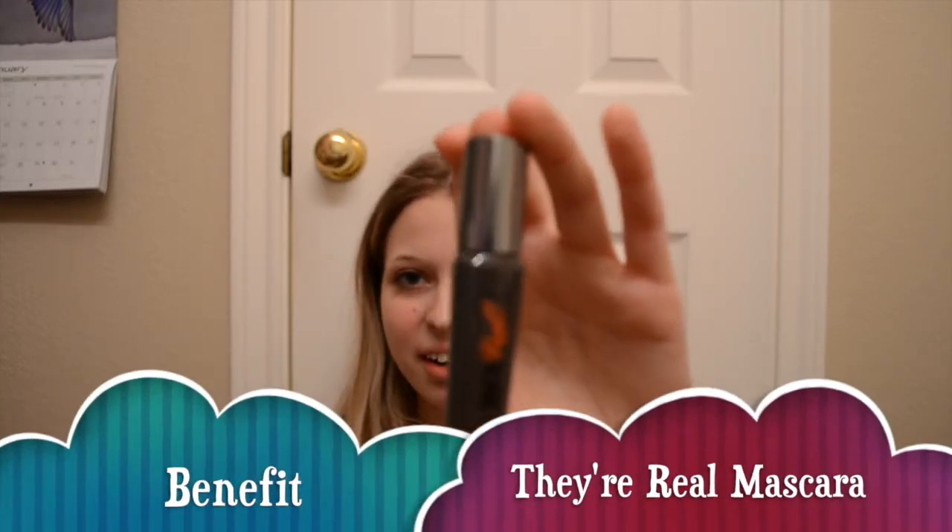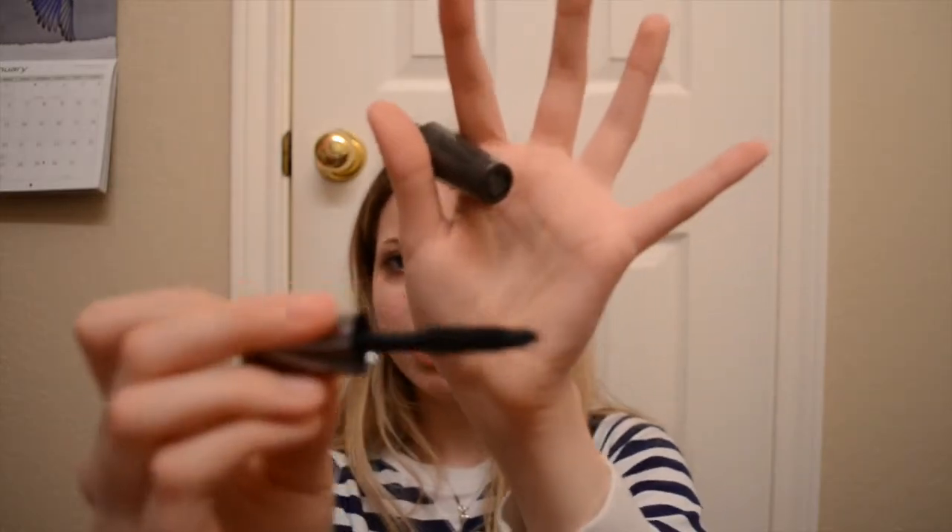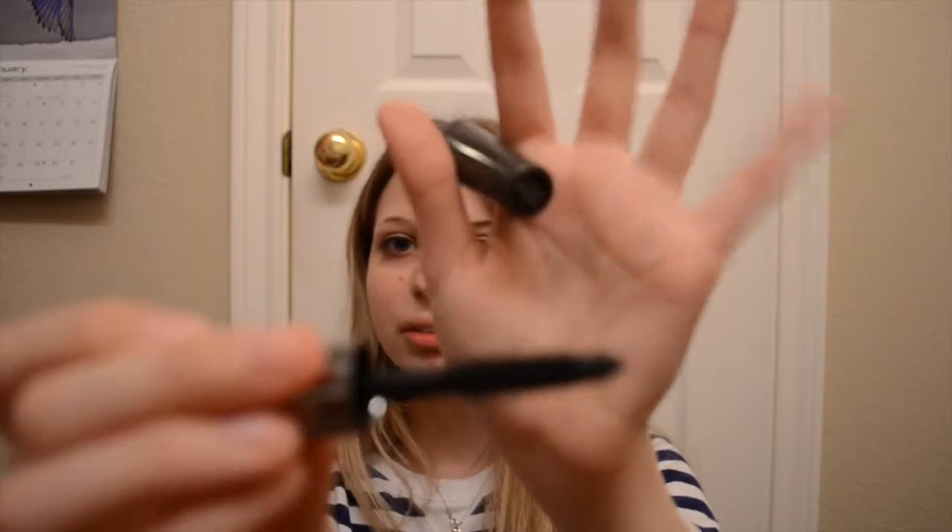Then I have my little mini They're Real mascara. I really really love this. It's just really lengthening, really really black, and volumizing. It just makes your eyelashes look like perfection. As the name insinuates, it looks like you're wearing fake lashes, and you don't have to do a whole bunch of coats to make it look like that. I can get it to look like that with just one coat, which is really awesome.